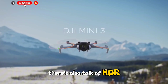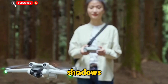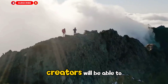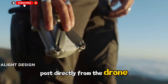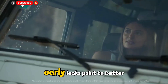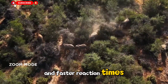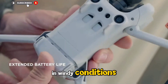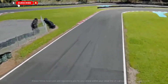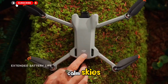There's also talk of HDR recording, meaning richer color contrast and more lifelike highlights and shadows. Combined with DJI's intelligent color profiles, creators will be able to post directly from the drone without needing to edit heavily. The gimbal system may also get a small redesign. Early leaks point to better stabilization algorithms and faster reaction times when the drone moves sharply in windy conditions, meaning your footage should look steadier even in breezy weather — something casual flyers will really appreciate.